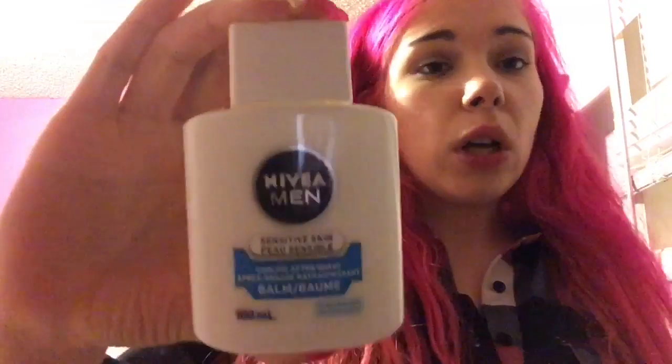I wish I could show you what it looks like longer, but I'm going to bed. It is midnight on Christmas Eve and I need to sleep. To be honest, I had zero hopes for this product — I wasn't really sure what to expect. It's an aftershave balm and I really wasn't expecting much out of this.